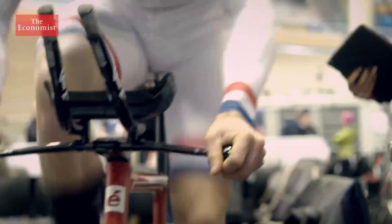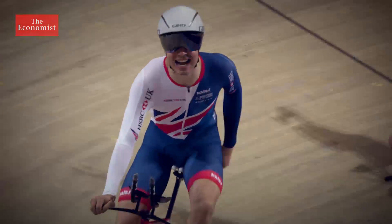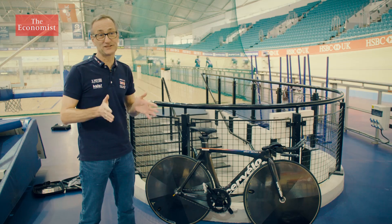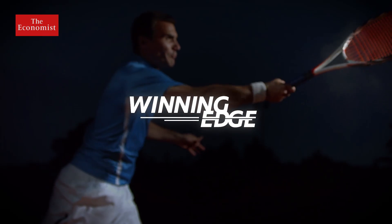Few sports test the limits of professional athletes like cycling. It's a furious sprint. But it's not just human endurance on the track that delivers the winning formula, it's human ingenuity off it. It's the world's fastest bike. In elite sport, the difference between success and failure is often the finest of margins.